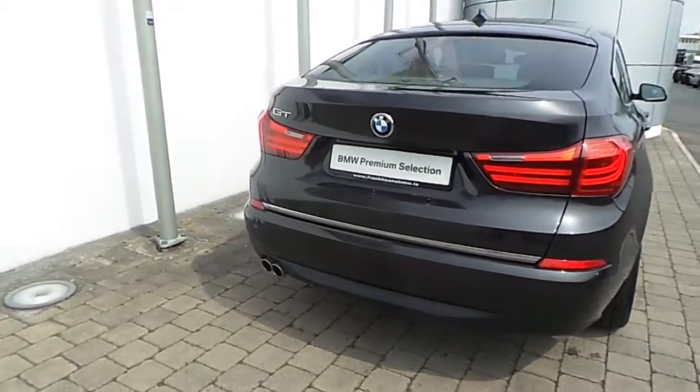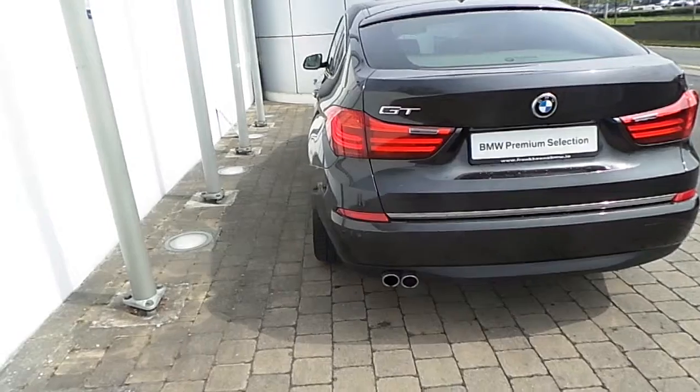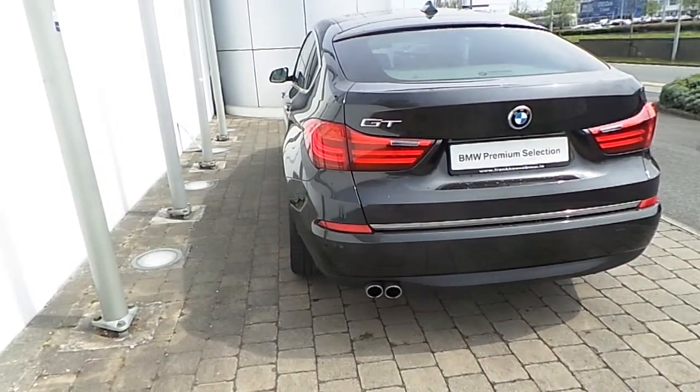Front and rear park distance control sensors, reversing assist camera, and this 5 Series is finished in Sophisto Grey Cerallic paint.